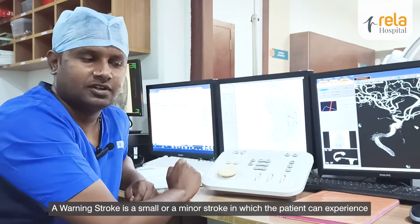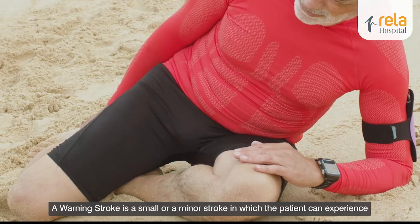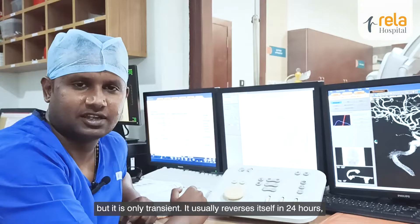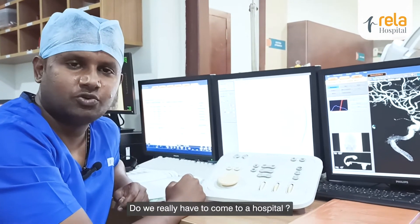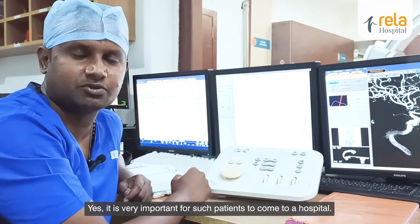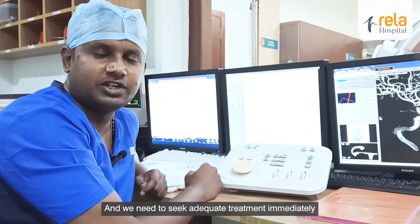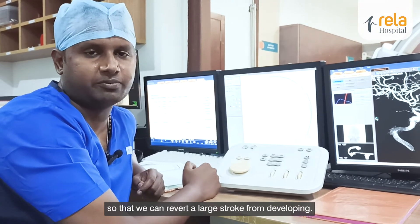A warning stroke is a small or minor stroke in which the patient can experience one or more symptoms of a stroke, like slurred speech or difficulty using one hand or walking, but it is only transient — it usually reverses by itself in 24 hours. But we cannot dismiss it. It is very important for such patients to come to a hospital, because these strokes can be a warning sign to something building up inside, and we need to seek adequate treatment immediately so that we can prevent a large stroke from developing.